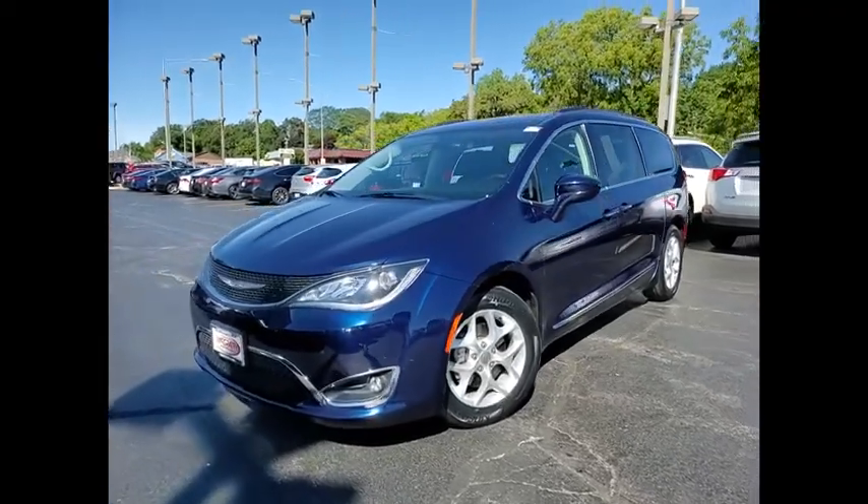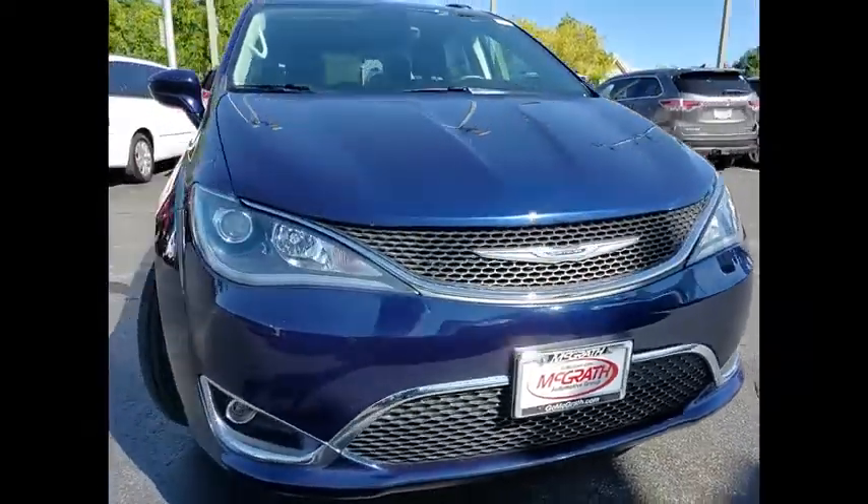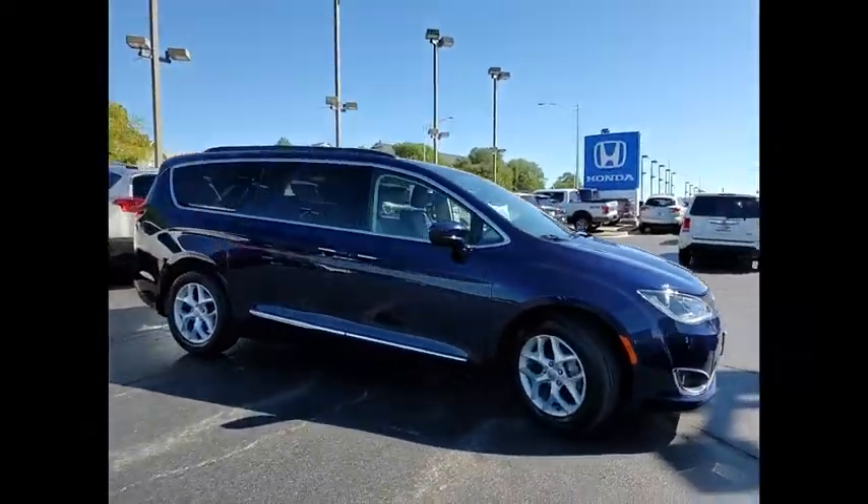You are going to love the 2017 Pacifica. The Pacifica crossover features the driving attributes of a sedan and the utility and space of a minivan or SUV.